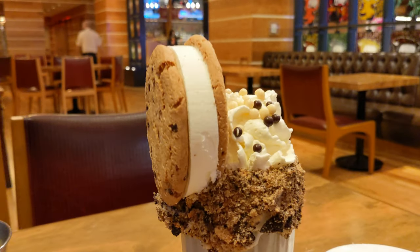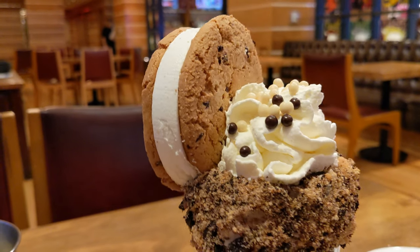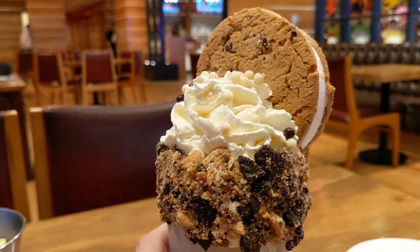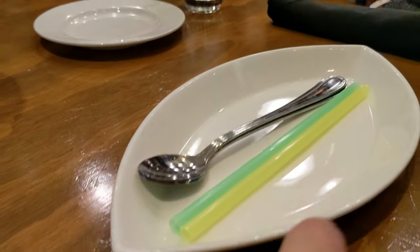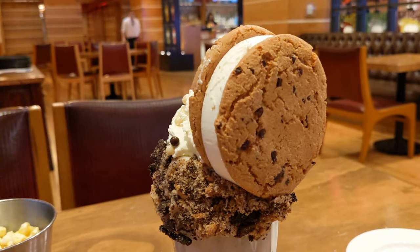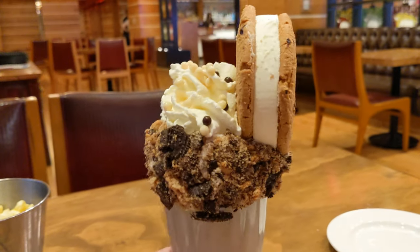That is a cookies and cream milkshake done the Vegas way. This is called the Bamboozled — it's got that pinnacle whipped cream vodka in it. I have no idea how we're going to eat or drink this. This is the first milkshake in history where they brought us a plate. I think we're supposed to dissect it a little bit. That cookie on top is about two and a half to three inches in diameter — it's massive.